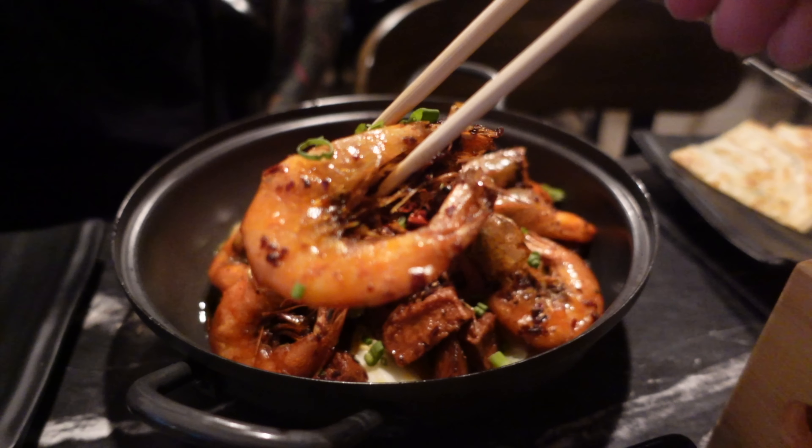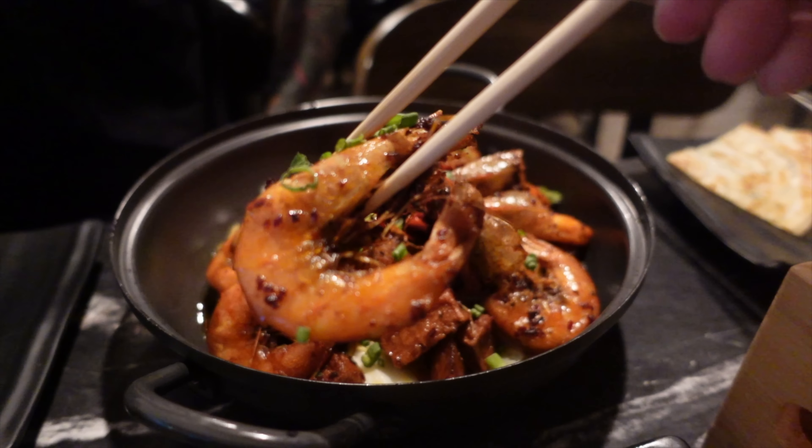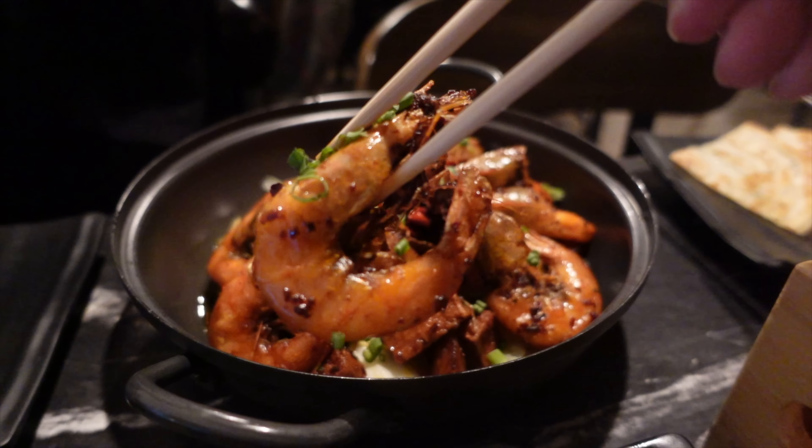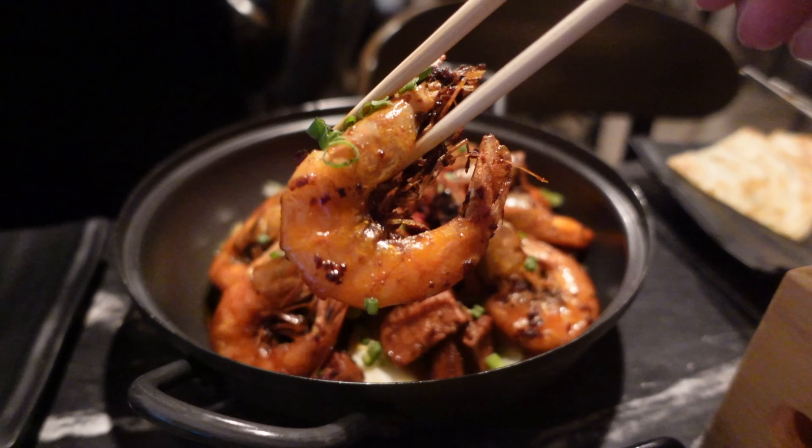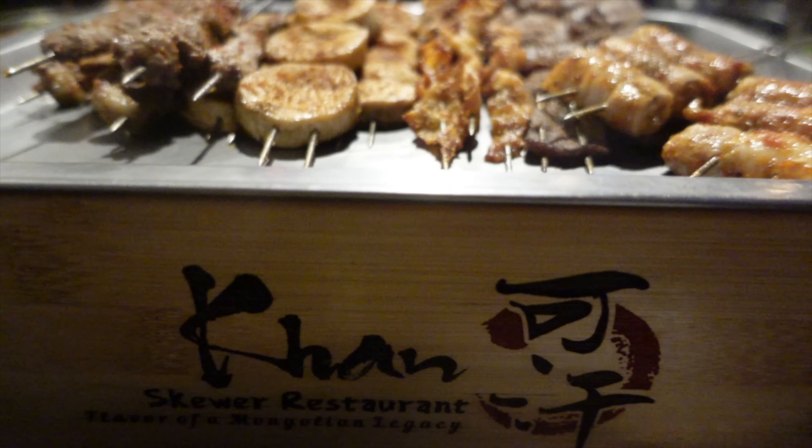The sauce is a not-too-spicy Chinese style crushed chili sauce — it has a lot of flavor. It looks like it's resting on a bed of vegetables too, so you get everything. I could eat that over a bed of rice and be happy.